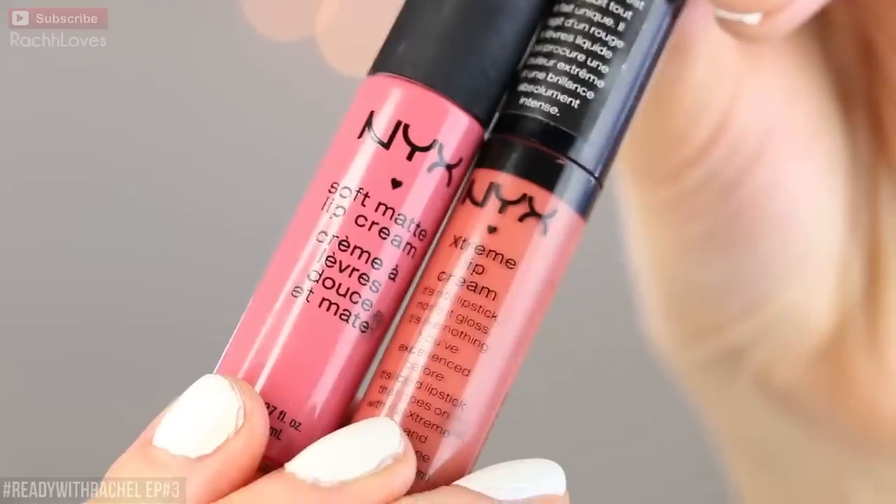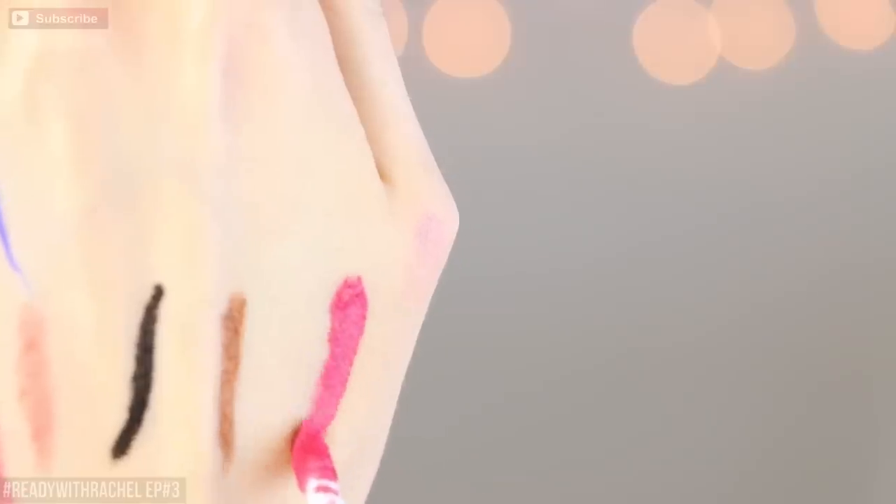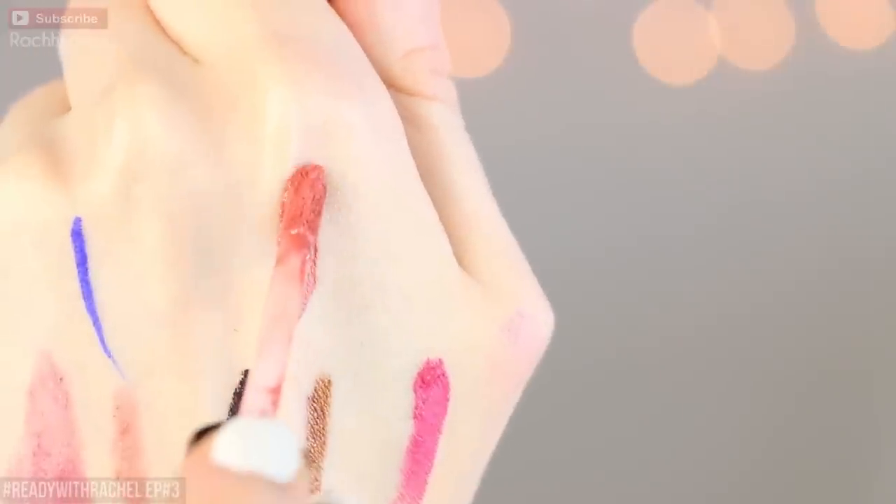For number ten we have another lip product and this is the NYX Soft Matte Lip Cream. I have a couple of these — I also have a dark red somewhere in my stash — but these are the two I found most quickly because I use them a lot. This one is in Milan and this one is in the buttery nude. These are great — again they have a matte finish to them but they apply like a gloss, which is kind of interesting and different. I really like the consistency. You can apply it with the sponge-tip applicator super pigmented, or you can put it on and blot it and get a nice stain effect. They're really nice — I have a ton of NYX lip colors and they're just really good in terms of consistency.